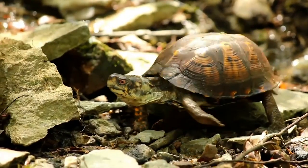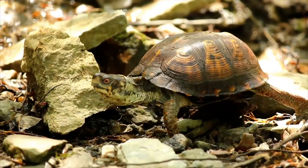The eastern box turtle is different. It has a high-domed shell, half-webbed feet, and, like a tortoise, prefers living on land.